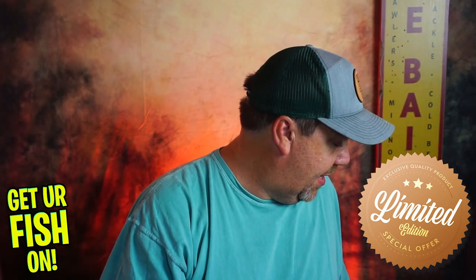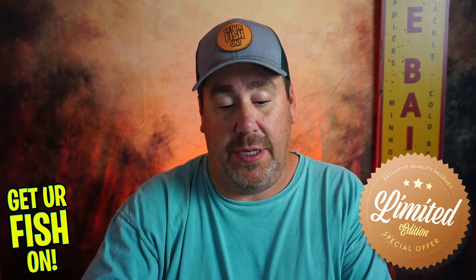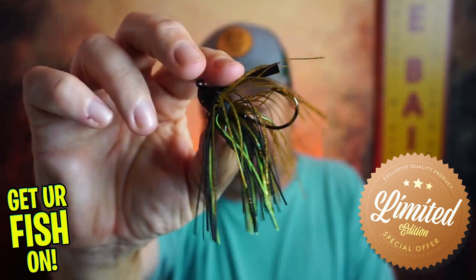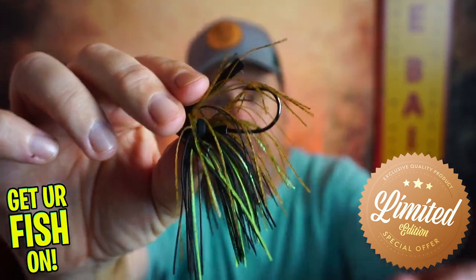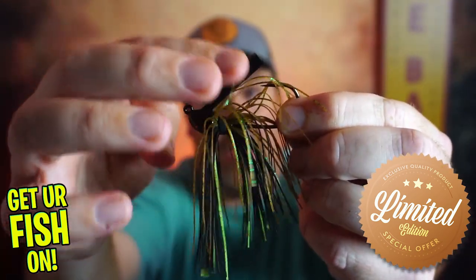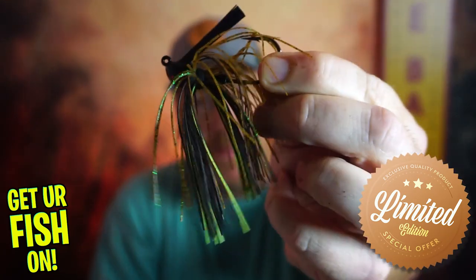Also in this one, you're going to get from Strike King the Hack Attack jig. And that baby is pretty darn sweet. You can run that thing through some cover — it's got those great weed guards and that baby will catch some fish.